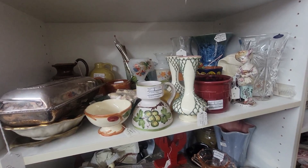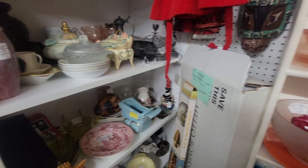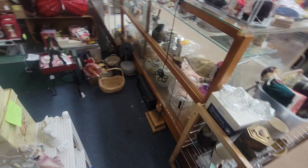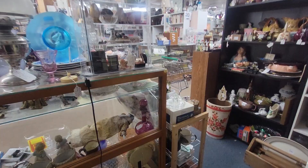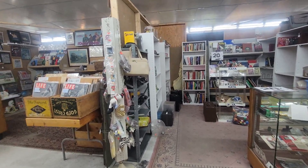Mark went to go get a cheeseburger — not me. I'm not having lunch, I'm continuing to shop. He's going to meet me back over here. There's babies down there, lots of stuff to see. Here's a piece of stretch glass for $40. I've got to talk a lot because the music's kind of loud. There's a lot of locked booths, which makes it hard.